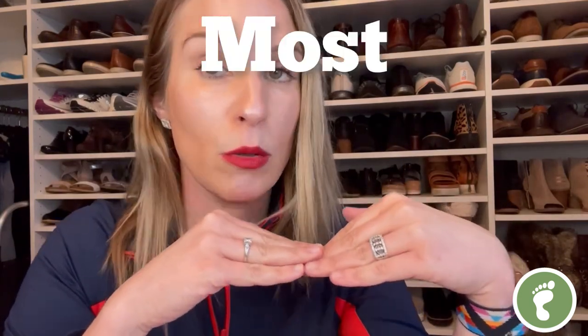I'm going to do a whole other video on Brooks in general, because I want you to understand the difference between, say, the Adrenaline and the Ghost 13 versus the Revell — they're just all over the place. I have noticed cheaper Brooks means cheaper materials and more flexibility. So if you don't need a flexible shoe, which most people don't, you need to go to the higher end. Don't buy the cheapest Brooks that's out there.